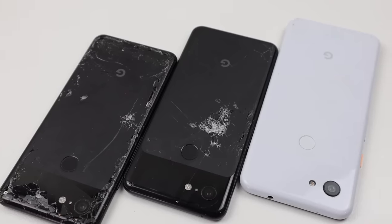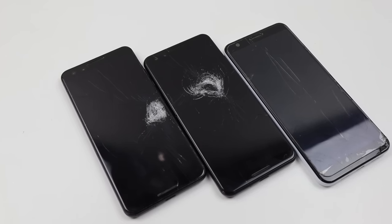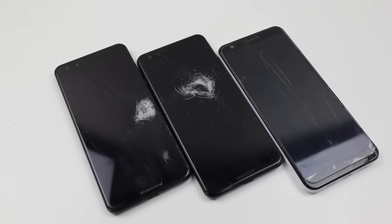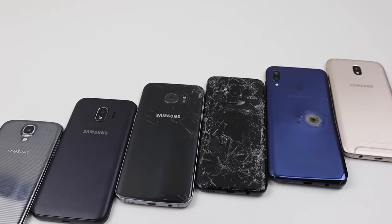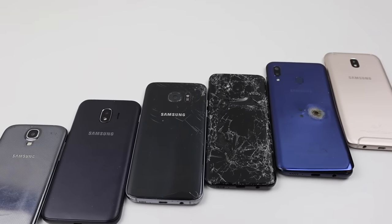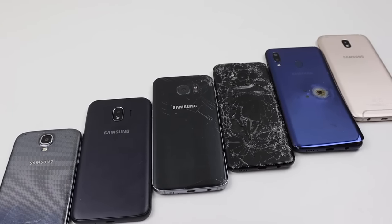I got two Google Pixel 3s and a Google Pixel 3a. All three Pixel phones have cracked display glass, with the two Pixel 3s having a cracked rear panel. For the Samsungs, we've got a J5, an A20, an S8, an S7 Edge, a J2 Pro, and an S4.